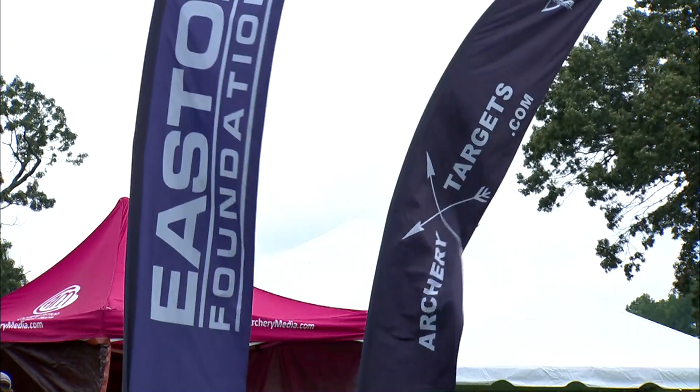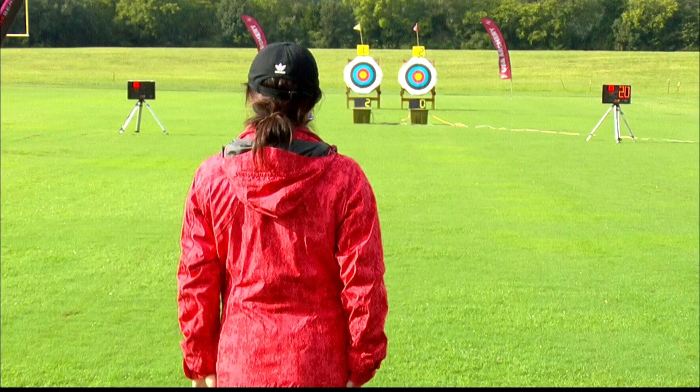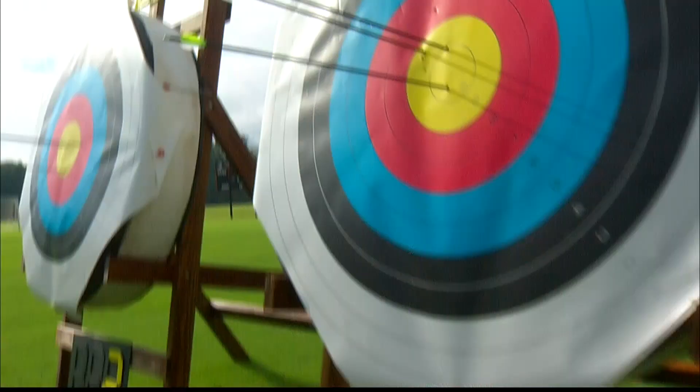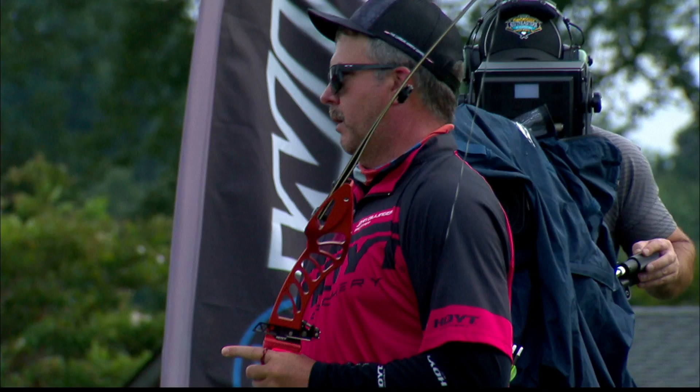Men's barebow came down to a single-arrow shoot-off in changing conditions. The sun was out at the beginning, then clouds came back and the wind started blowing. It was down to just a single arrow closest to center that decided gold. More coming from Richmond, Virginia — USA Archery 2020 U.S. Open rolls on.